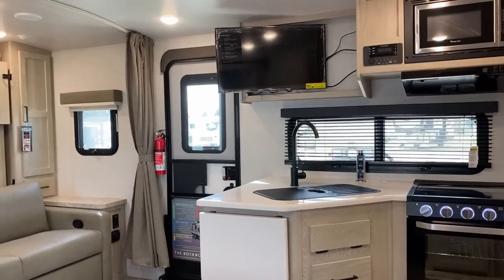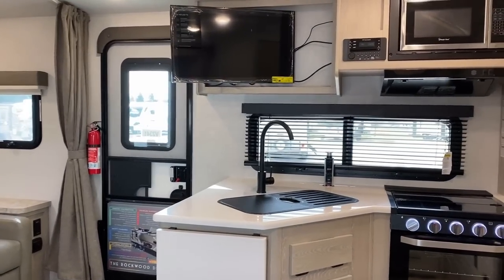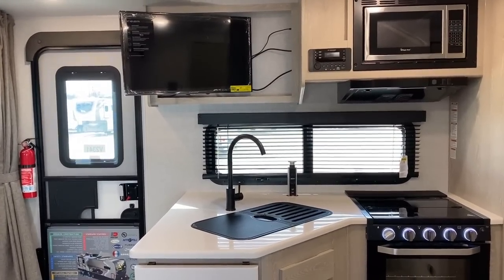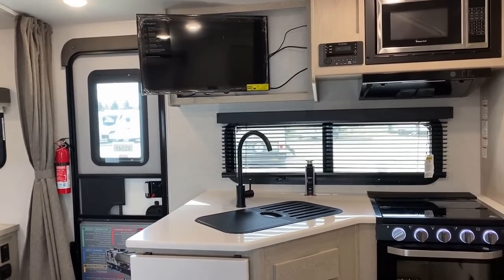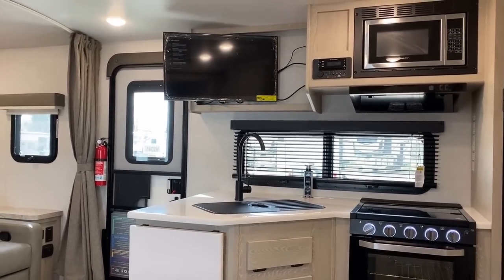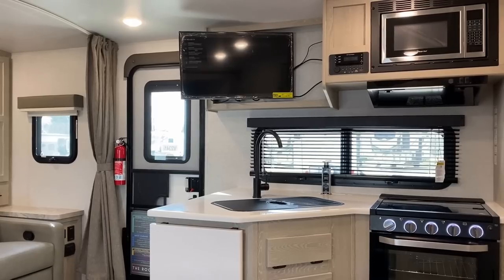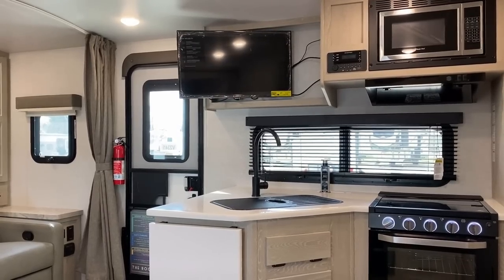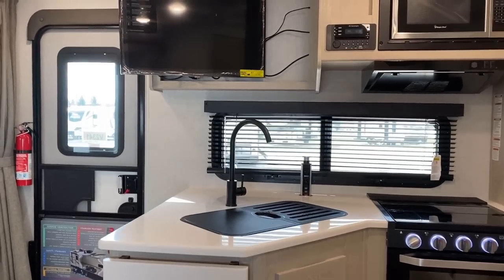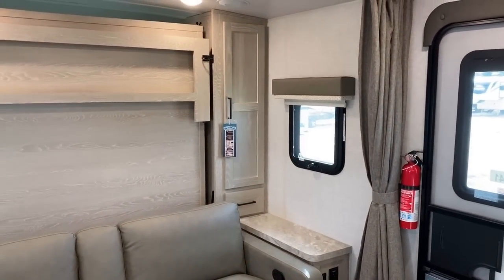Sometimes if you've never been in this floor plan you don't realize how good the entertainment setup is. Rockwood was one of the first to break the mold by putting the TV above the kitchen counter. With a swing-out TV it works — if you're hanging out in the U-dinette having a bite to eat, you can stay in tune with things. They also did a good job putting door-side windows wherever they had the opportunity.